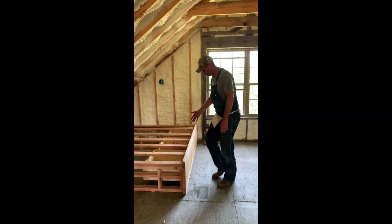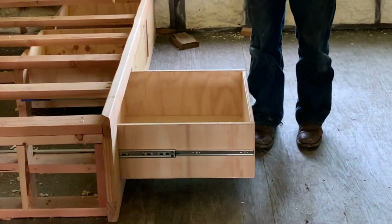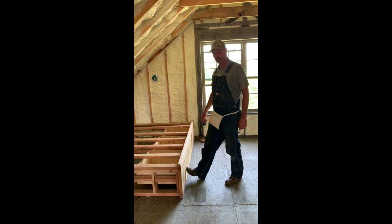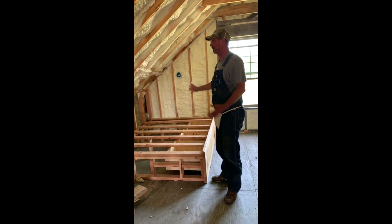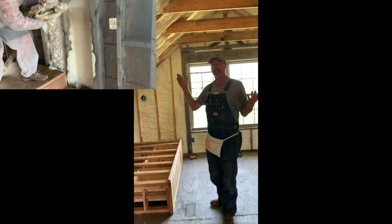We got these drawers put in with biscuit beds — made the drawers and installed them ourselves. I discovered this process and I don't like drawers; not my favorite thing, but we did it. We still got to put down some deck in here, and as you can see, spray foam has been installed.